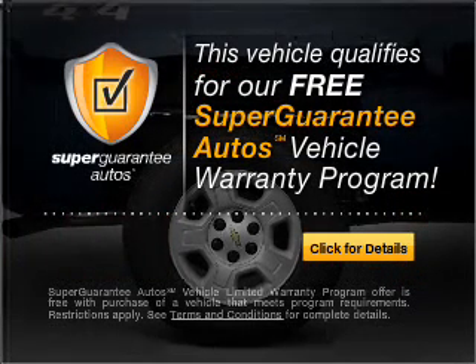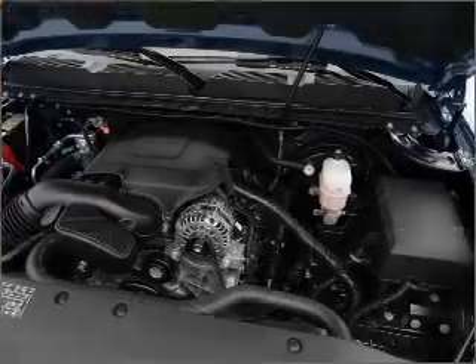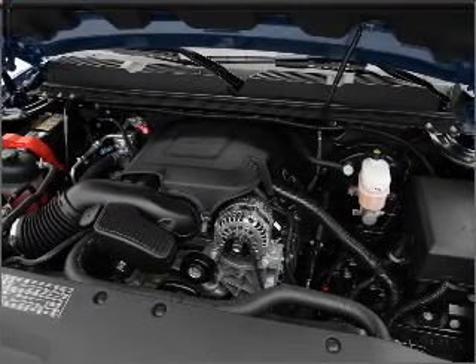Buy a vehicle and get a free warranty from us only at everycarlisted.com. Anti-lock brakes help you bring your vehicle to a safe stop.